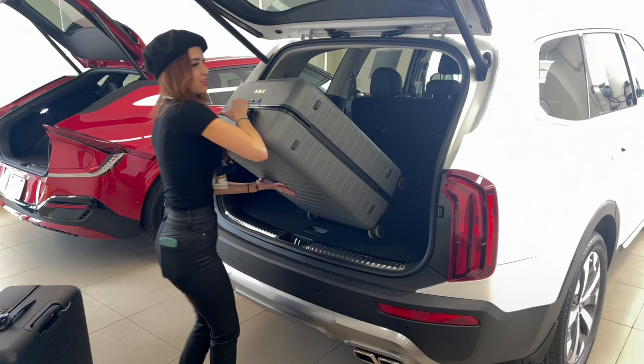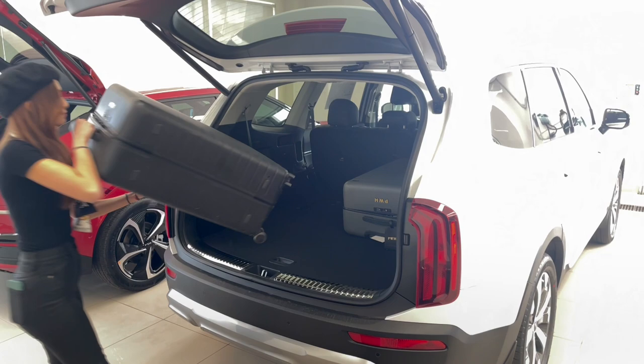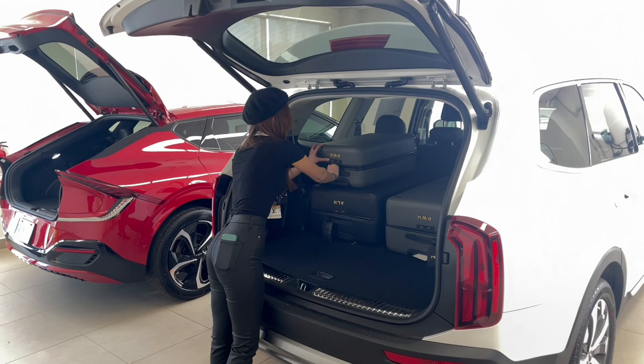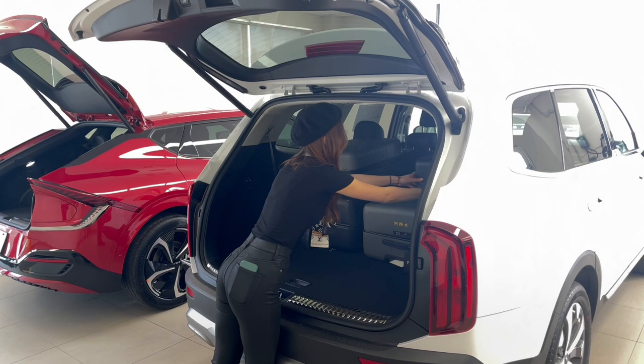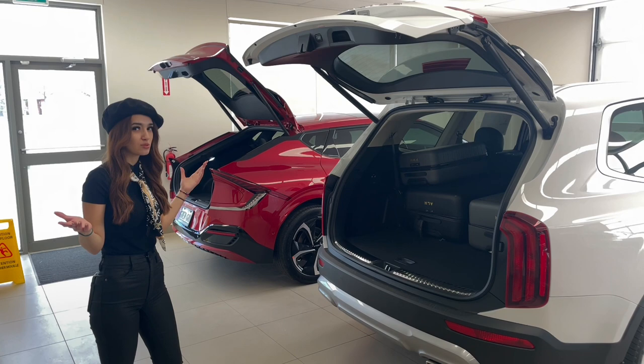Starting with the biggest first — I have the third row seats folded down for the Telluride today, which on this specific trim is still a five-seater vehicle. Two full-size luggages and two smaller ones fit in, and you could definitely put another full size in there, maybe even two. There's a lot of room in there.